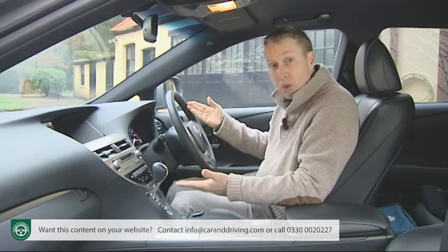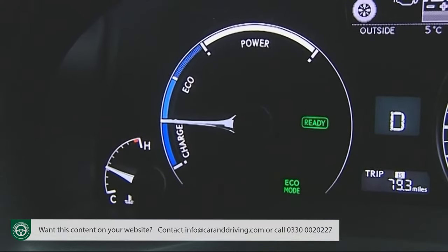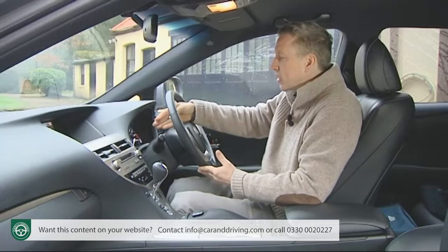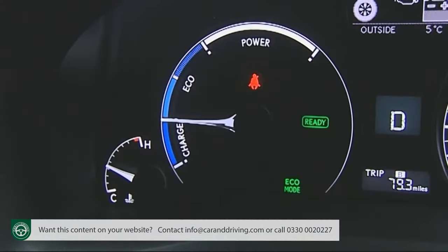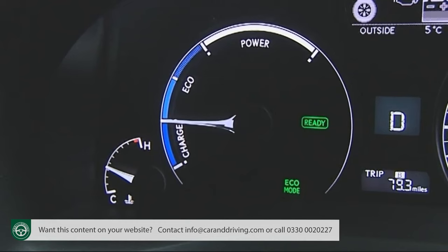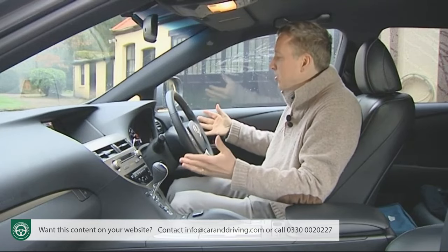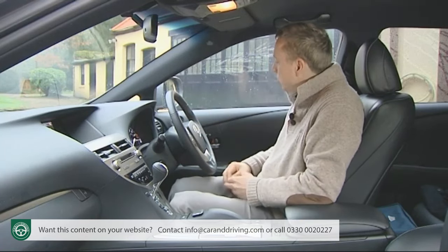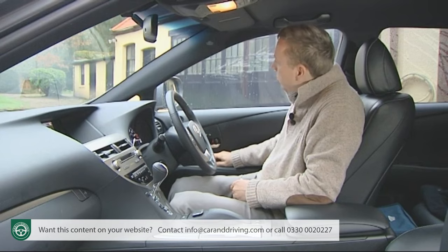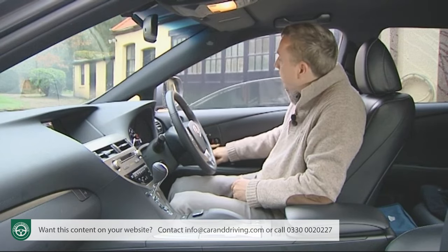The left-hand dial, as usual with Lexus hybrids, is a hybrid indicator rather than a rev counter, encouraging the driver to keep the needle in the blue charge and eco segments rather than the white power section just above. As ever with Lexus, it's the little touches that really impress you, like the dual-speed electric windows that slow at the beginning and end of their opening and closing sequence so as to reduce noise and vibration in the cabin when you're on the move.